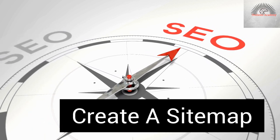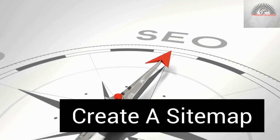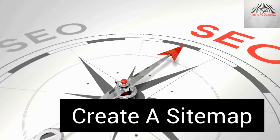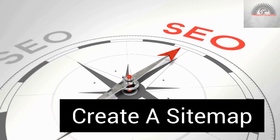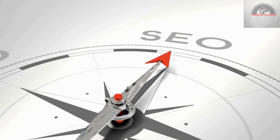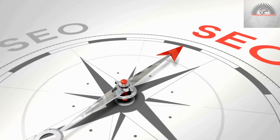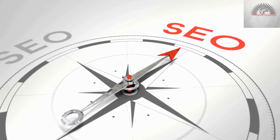A sitemap makes it easy for search engines to crawl your site, so it is very important for your ranking and SEO purposes, because it provides valuable information about all the pages on your website and how they are laid out. It's also important that you update your sitemap whenever you make any changes on your site. One of the ways you can do it is by uploading it into the Google Search Console.